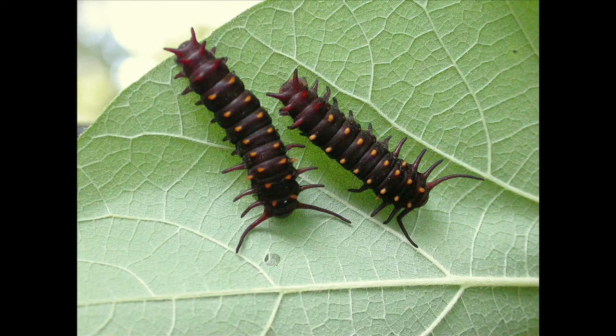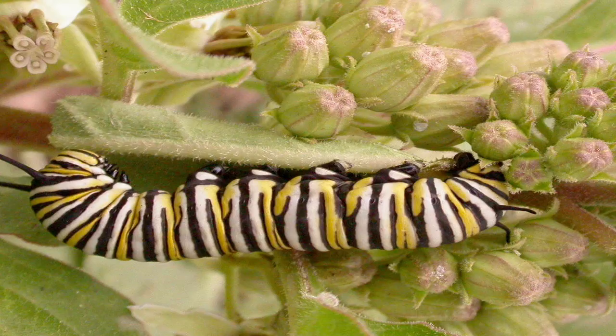Caterpillars have a close relationship with their food plant and typically they can only feed on one or a few closely related plants. Classic examples are the monarch, only able to feed on members of the milkweed family; Gulf fritillary can only feed on passion vine; and the yellow sulfur butterflies generally feed on plants in the legume family.